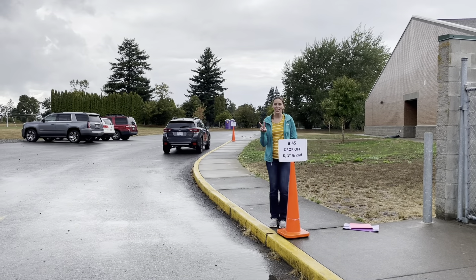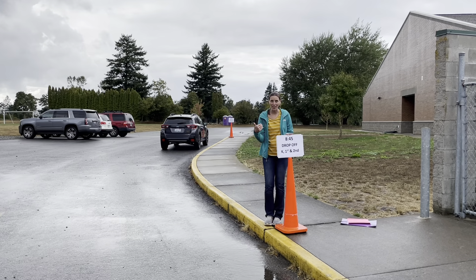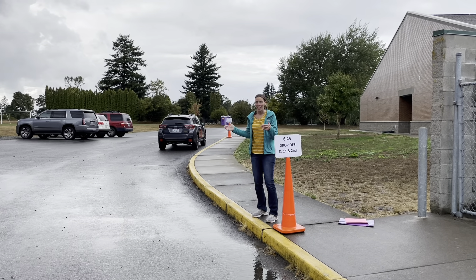Our second zone is for kindergarten, first grade, and second grade. So please keep driving and pull up so you're in the zone. There'll be another staff member here to help your child get out of the car and to find their classroom.